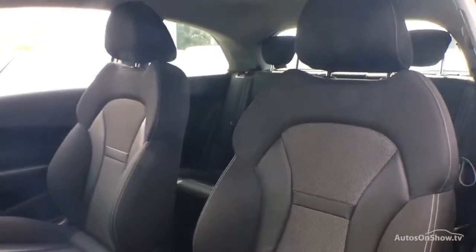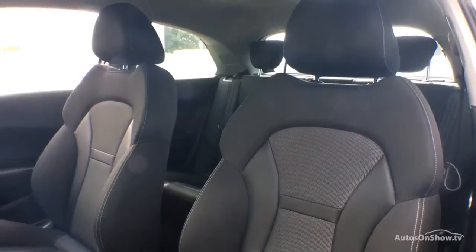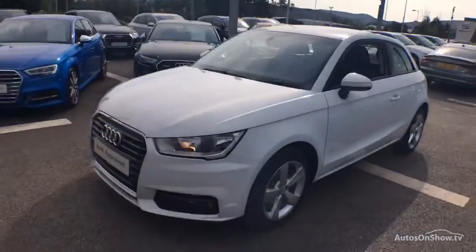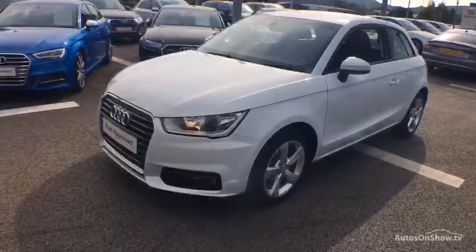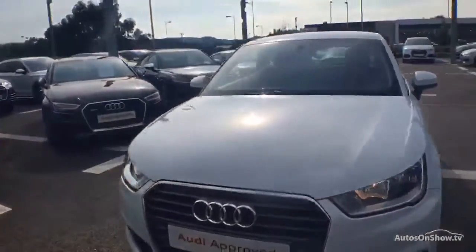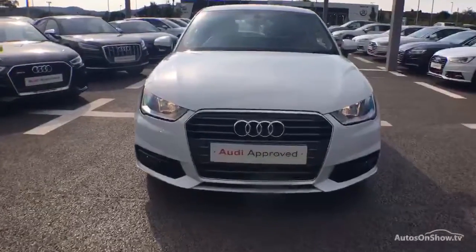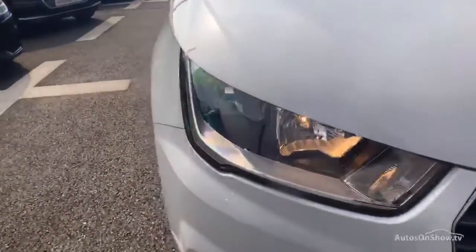A 12-month warranty including roadside assistance is provided. Our dedicated approved used specialist team are on hand seven days a week, whilst our team of business managers are here to provide assistance on the range of simple financing options tailored to suit every individual.